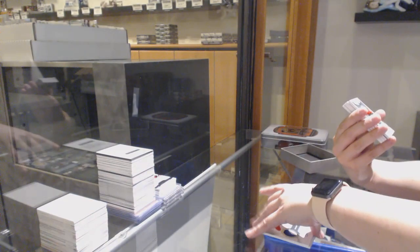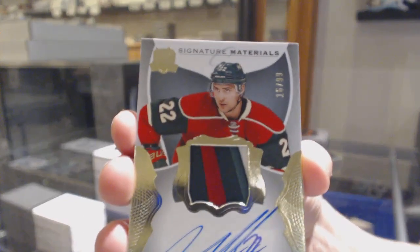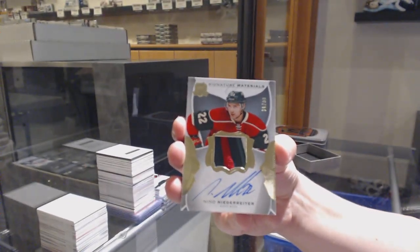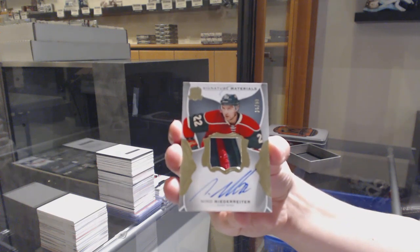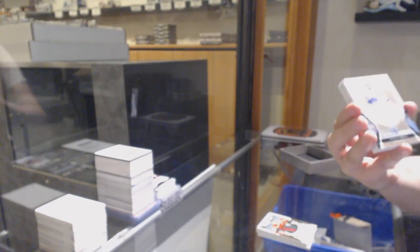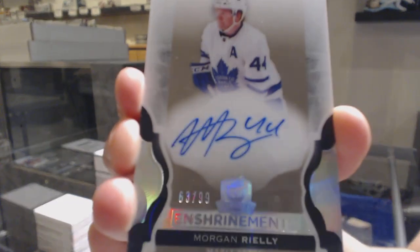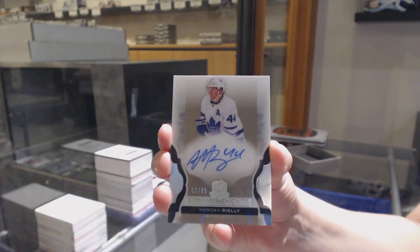We've got a Signature Materials Patch Auto numbered 99 for the Minnesota Wild, Nino Niederreiter. Enshrine Mints Auto numbered 99 for the Toronto Maple Leafs, Morgan Rielly.